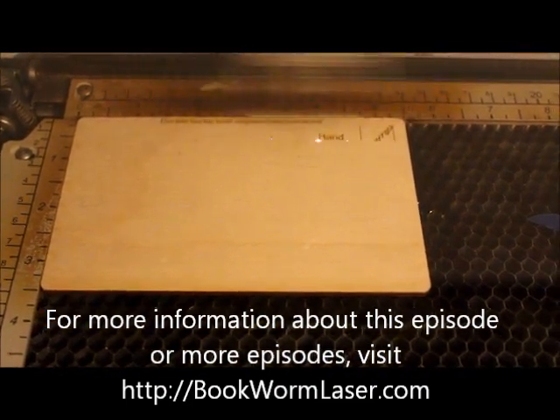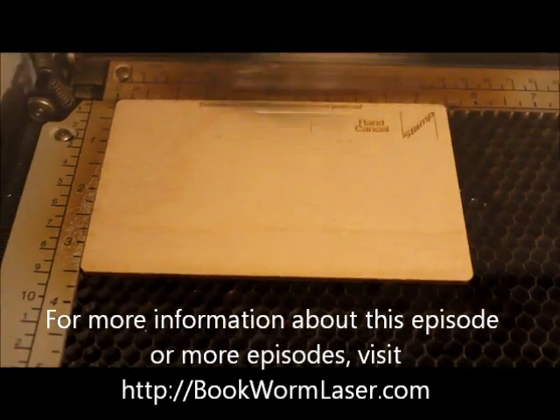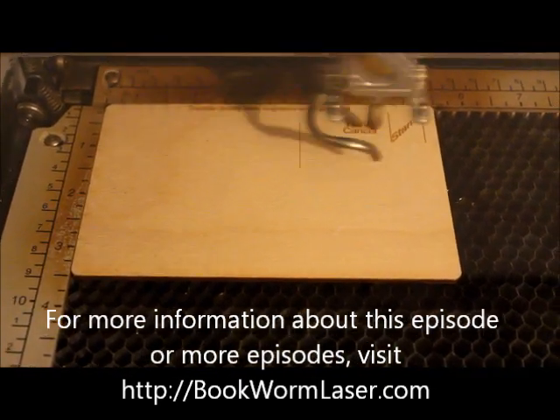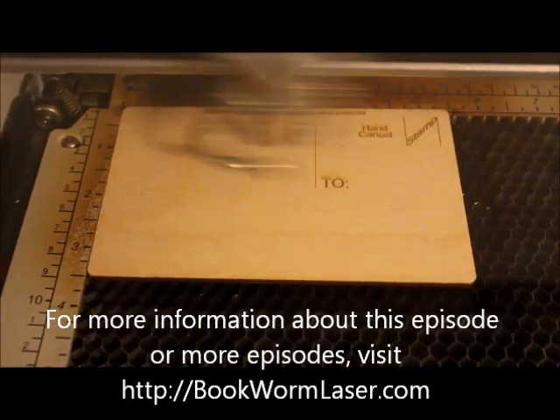What a great way to remember the special times in your life. At the end of the video, you'll see the final result, plus a picture of the postcard that sparked the idea 18 years ago. If you want to learn more about this episode of Can You Etch It, please visit bookwormlaser.com and search for postcard, or check out the post on Saturday, September 15, 2012.